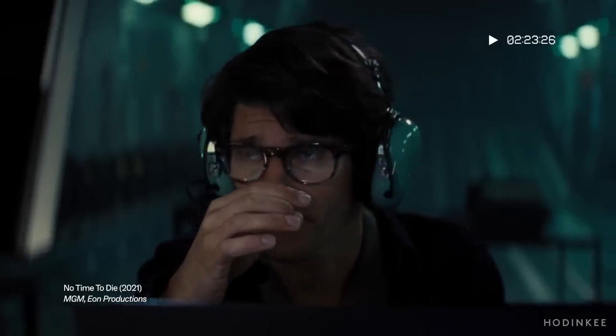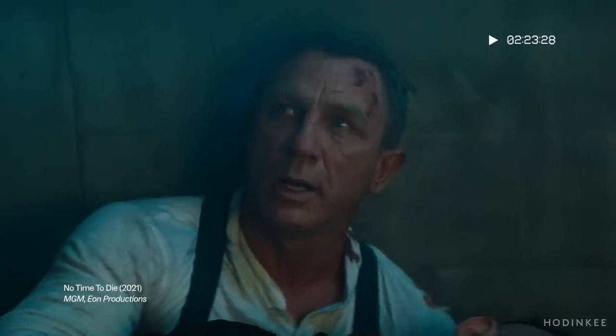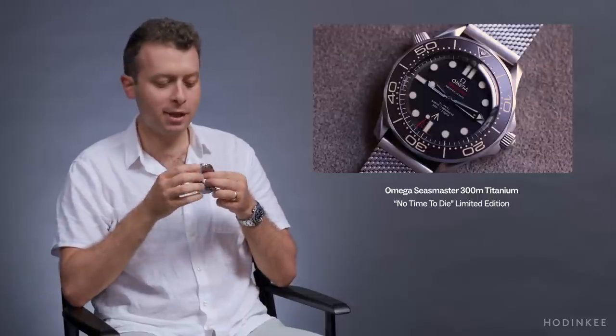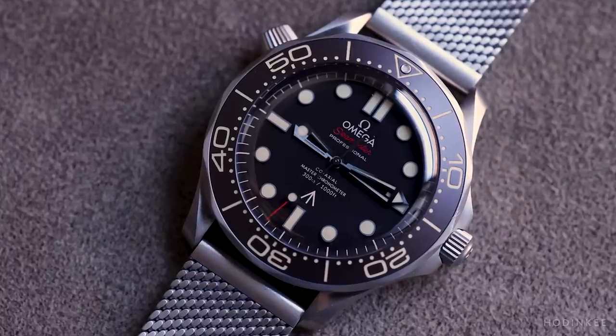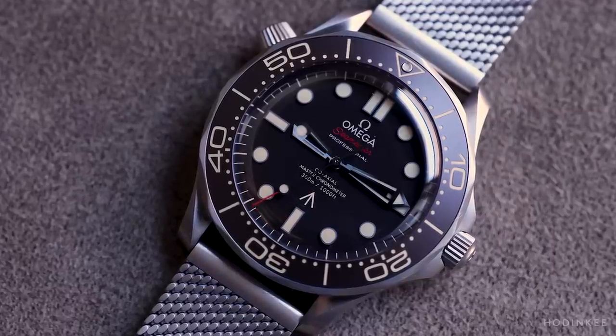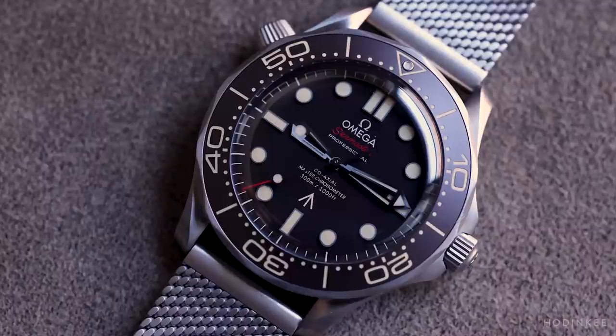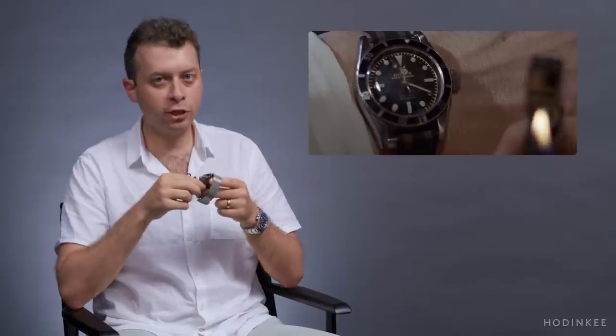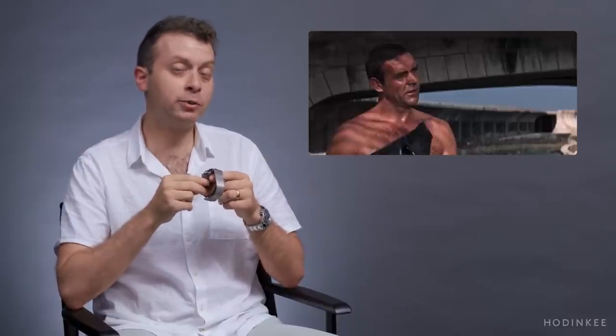We've got the No Time to Die Seamaster here — it's a titanium version of a very popular Omega Seamaster Professional 300M. The James Bond series — all the Bond films — have a seriously long and very storied history with the watches that James Bond wears on screen.